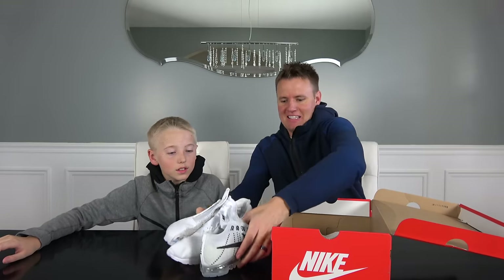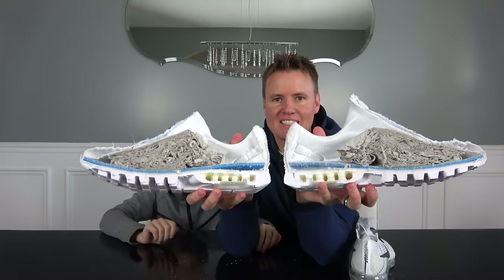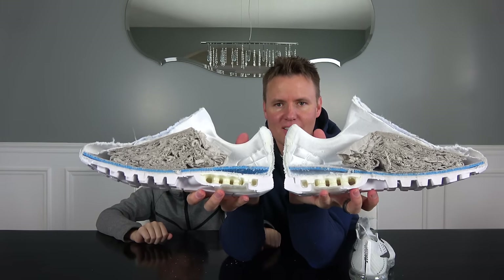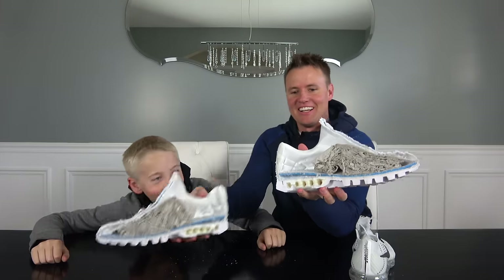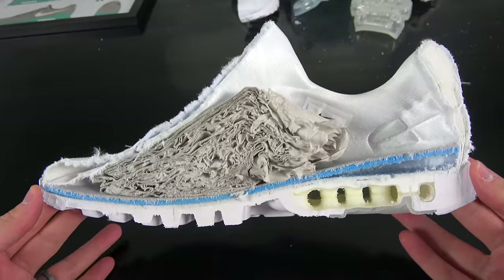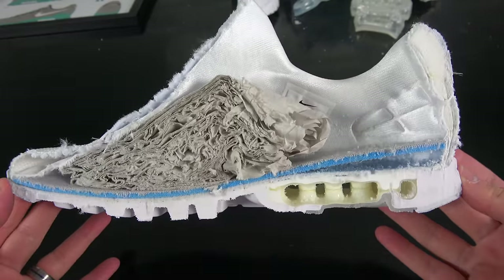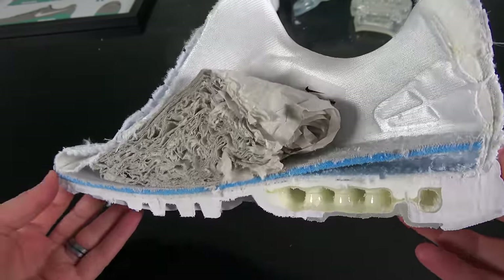There they are — let's set them down first. Here you go guys, here is the Air Max Zero. In three, two, one — whoa! Look at that air pocket. There's another one back there. Is there another one? Right there — or maybe we just cut right through the bubble.